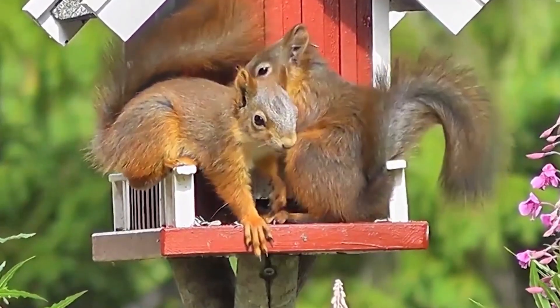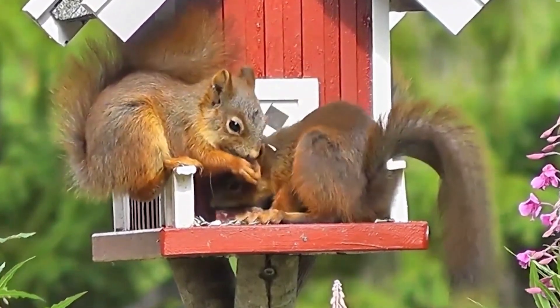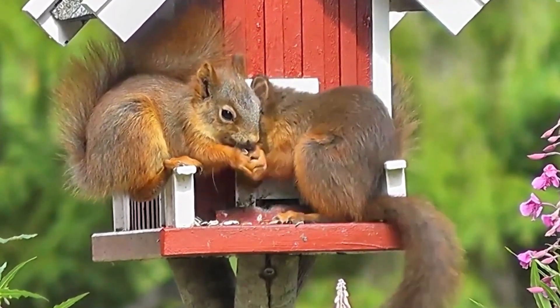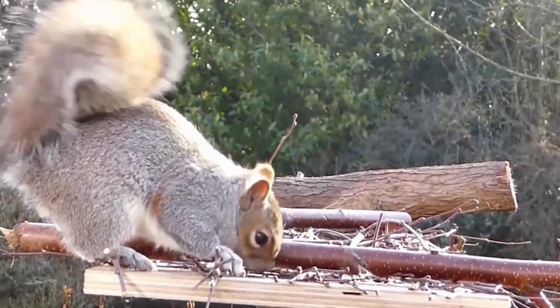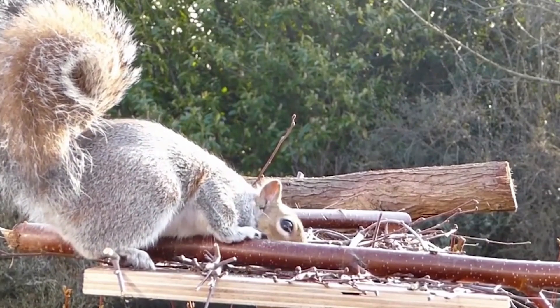In terms of behavior, squirrels are diurnal creatures, meaning they are primarily active during the daytime. They establish territories and mark them with scent glands. Tree-dwelling squirrels are generally solitary, while ground-dwelling species tend to form colonies consisting of related individuals. Some squirrel species are known for their hoarding behavior, particularly during autumn when they gather and store food for the upcoming winter months.